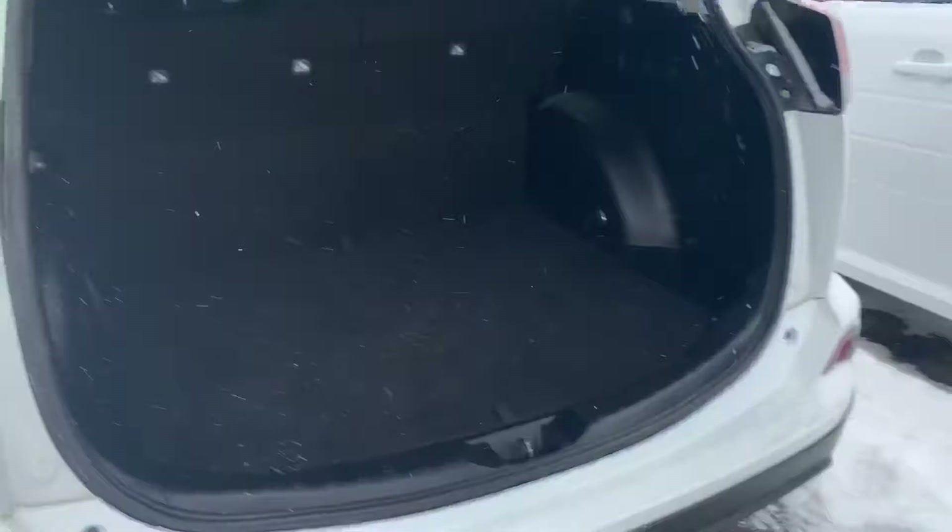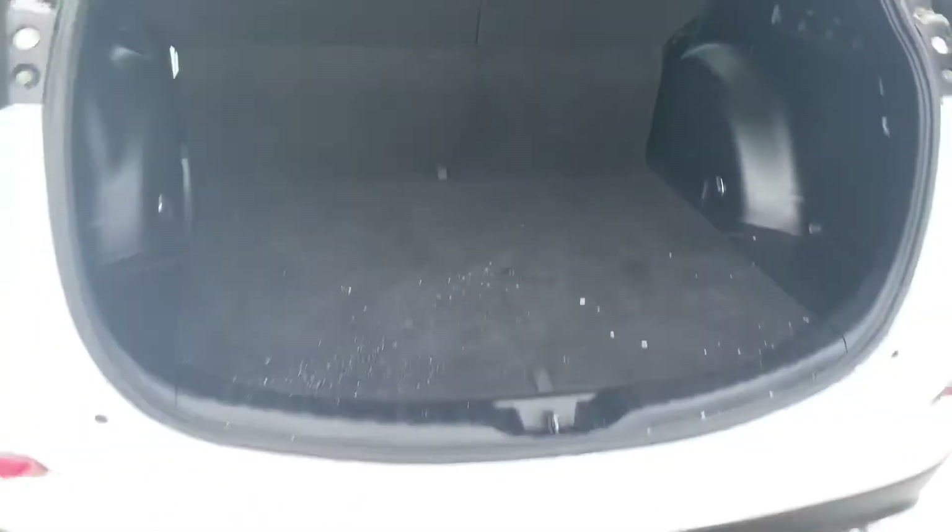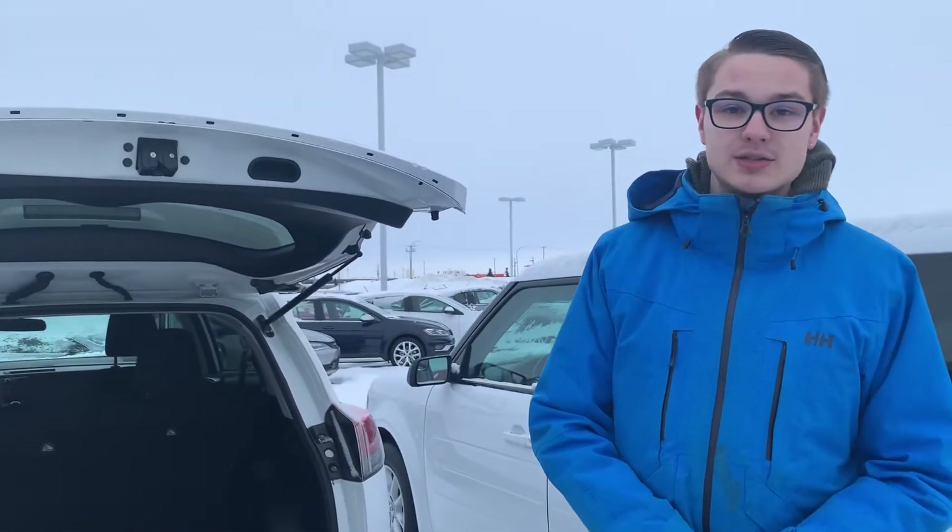Onto the trunk space here you'll see there's a lot of trunk space for any sporting goods, groceries, or anything like that, and if you happen to need more for a longer road trip those back seats do fold down.